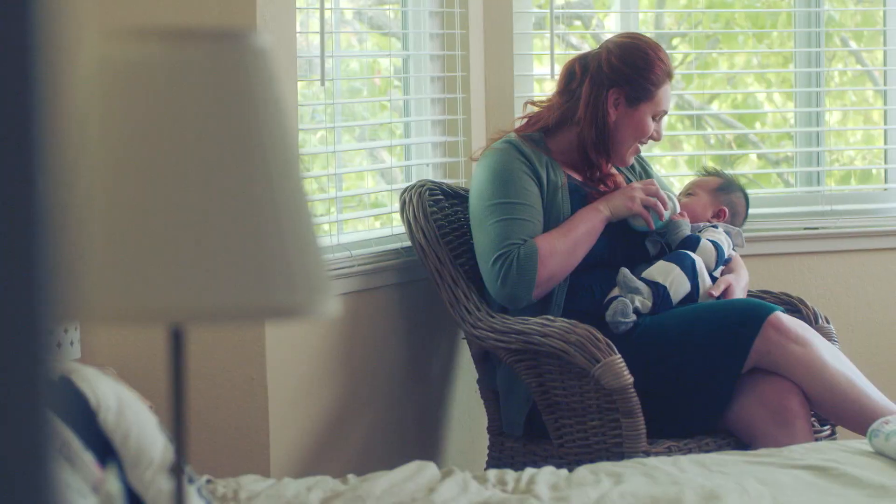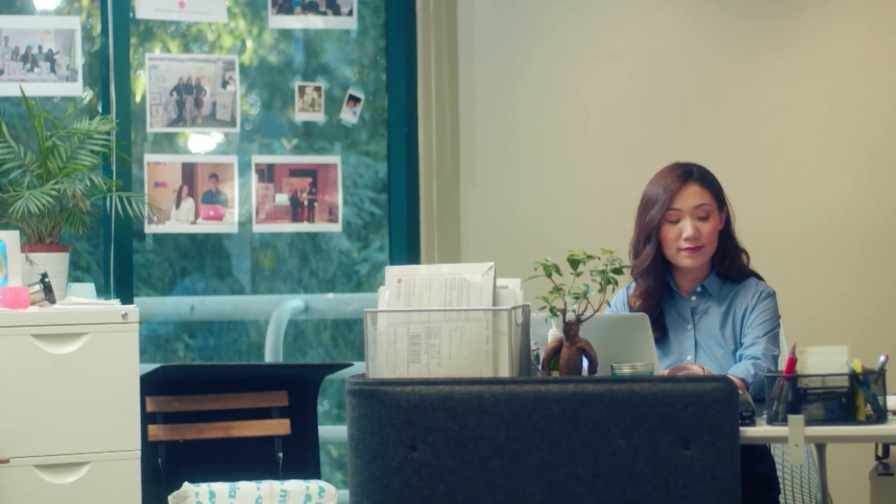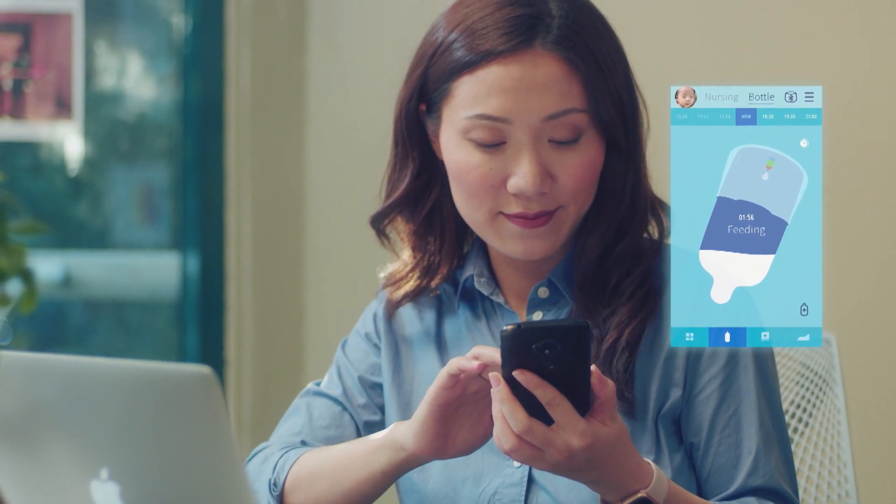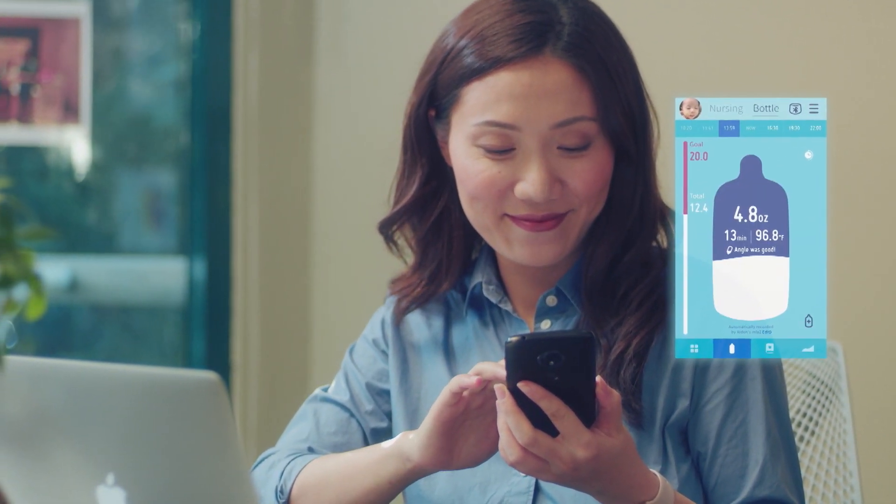It will also track diaper changes, sleep patterns, and shifts in weight. There's even a photo journal. All information you can share with your loved ones and the baby's doctor.